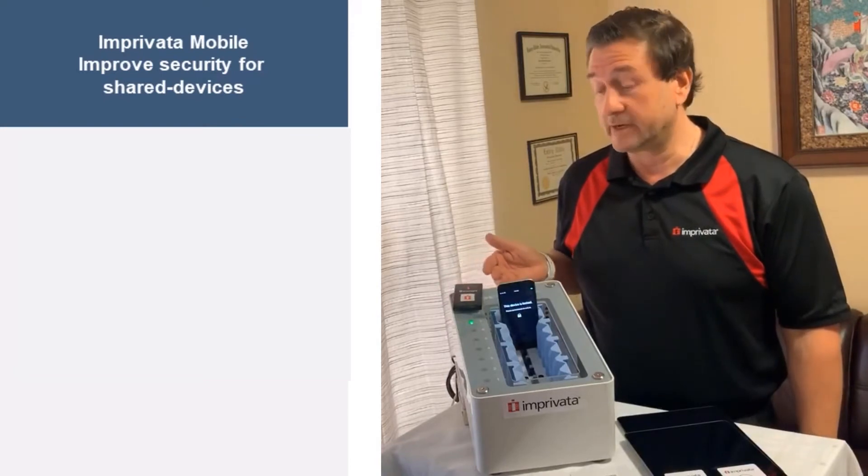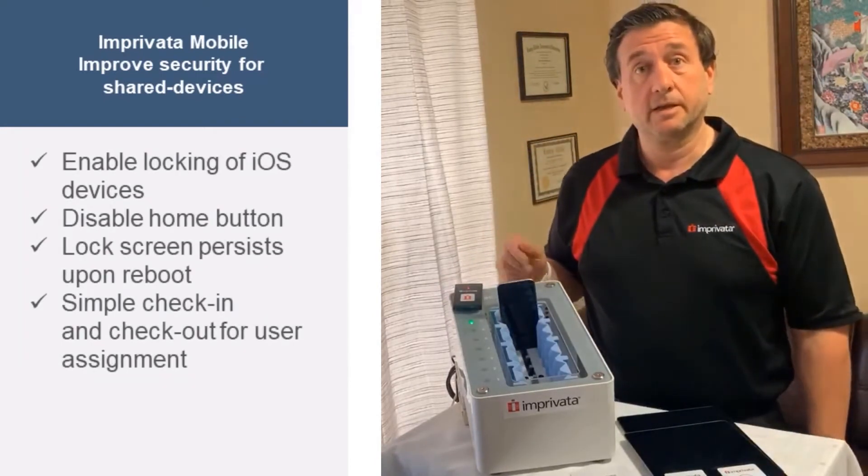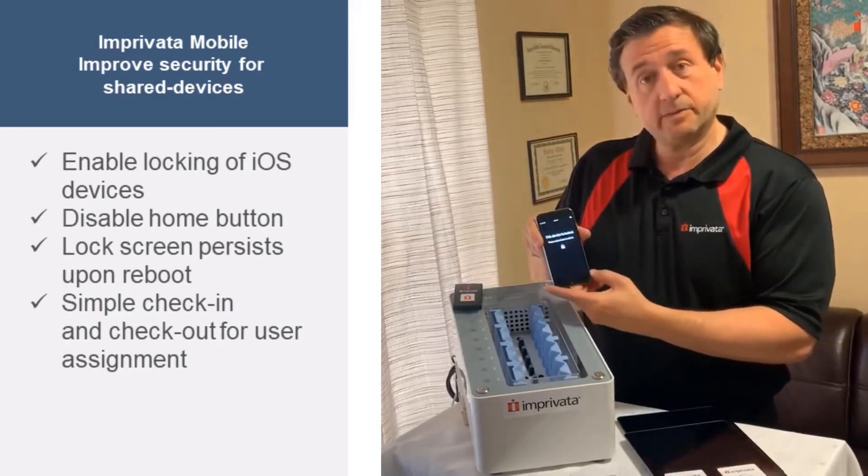The first thing you'll notice when you take a look at one of the devices that is checked into the Improvato Dock is that the device is in a locked state. When we remove the device and press the home button, the device remains locked.